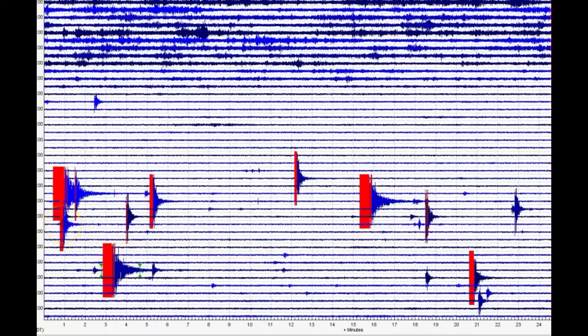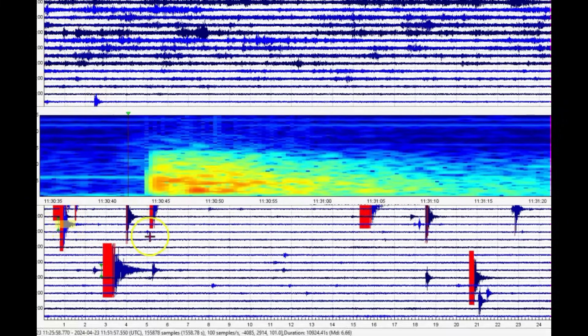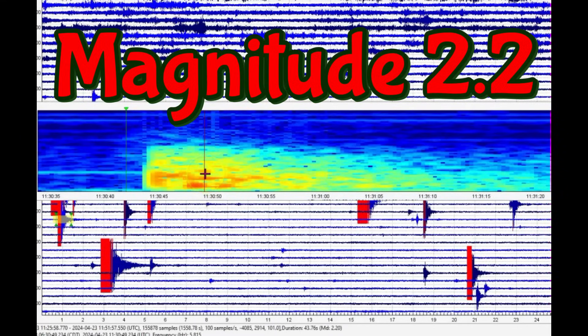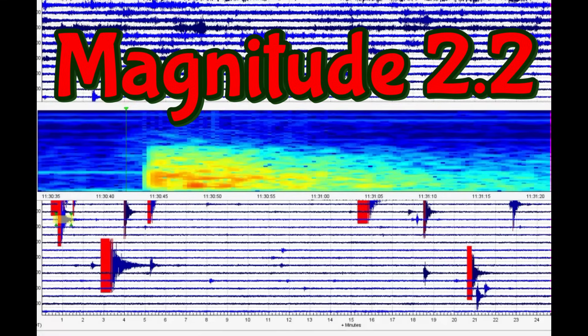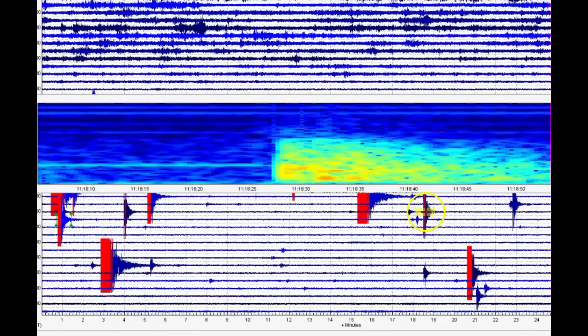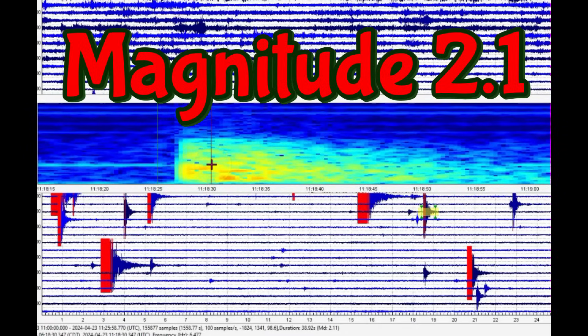This would be the next one right there at 1130 — all in universal time. USGS says it's a 1.7, but it comes in as a magnitude 2.20 — another magnitude 2 to be concerned about. The next one marked in red is at 1118 universal. USGS tries to say it's a magnitude 1.3, but it's a 2.11.